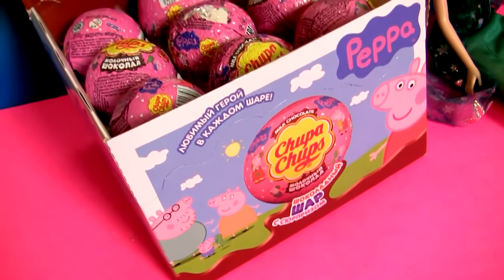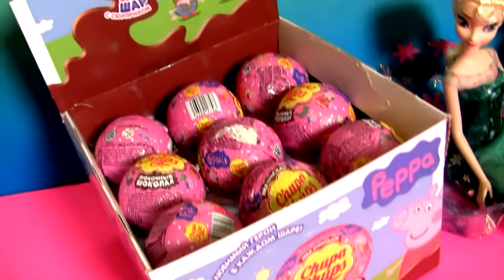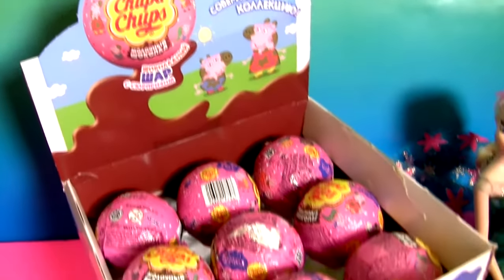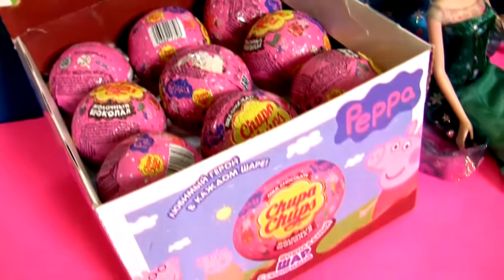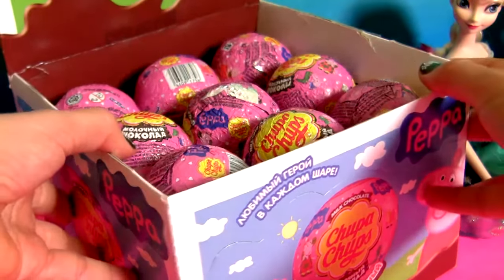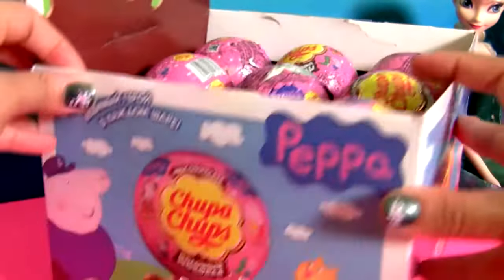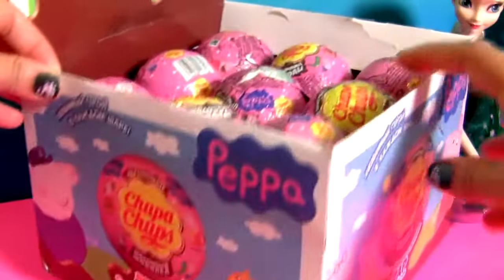Hey guys! Today we're gonna open this box full of Chupa Chups surprises from Peppa Pig. This box comes with 18 chocolate surprises and we're gonna open all of them.